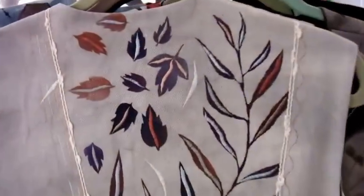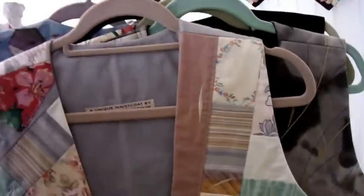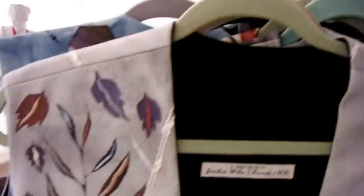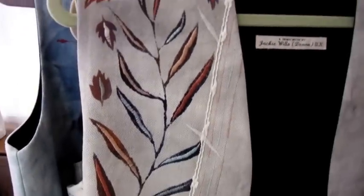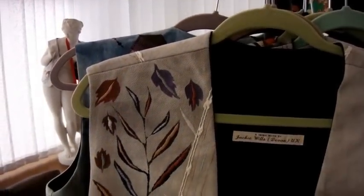I'm showing you now this beautiful denim waistcoat which was influenced by a Chinese vase. Look at the front of it — it's absolutely gorgeous, these lovely colors. It would be a work of art alone without wearing it.